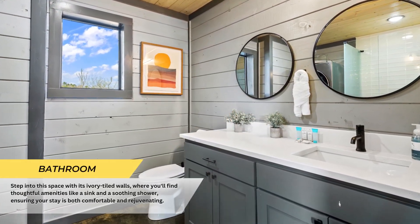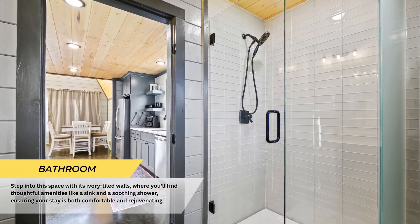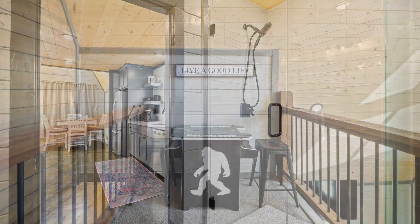Step into the bathroom with its ivory tiled walls, where you'll find considerate amenities like a sink and refreshing shower.